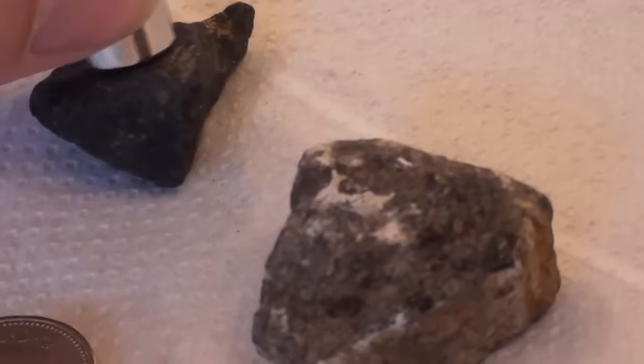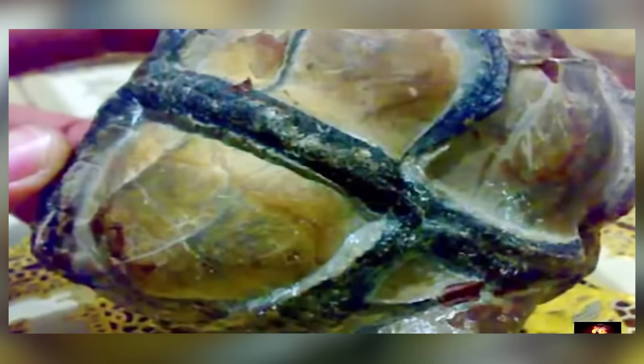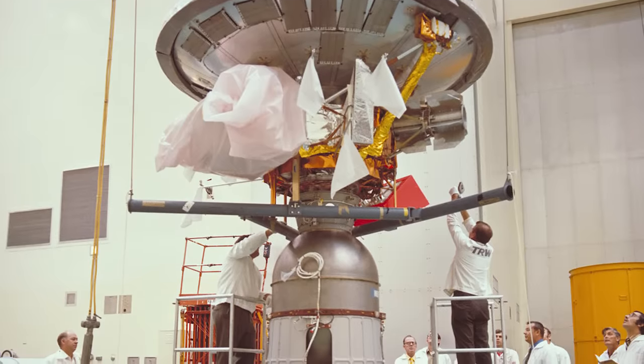Studies have proven that the rock is magnetic and very slightly radioactive. There's one more strange thing to note: the carvings bear a passing resemblance to the plaques placed on the Pioneer aircraft that were launched in the 1970s. What could all of this possibly mean?